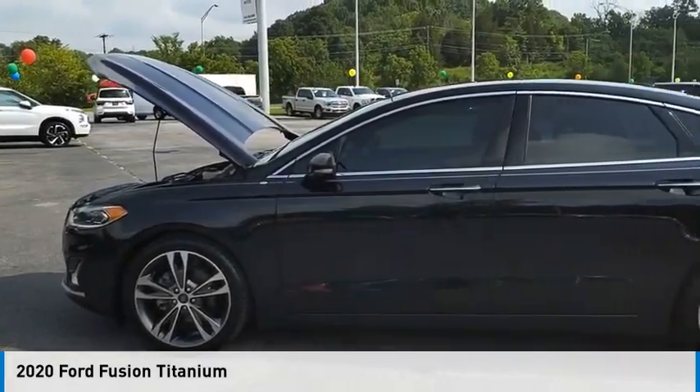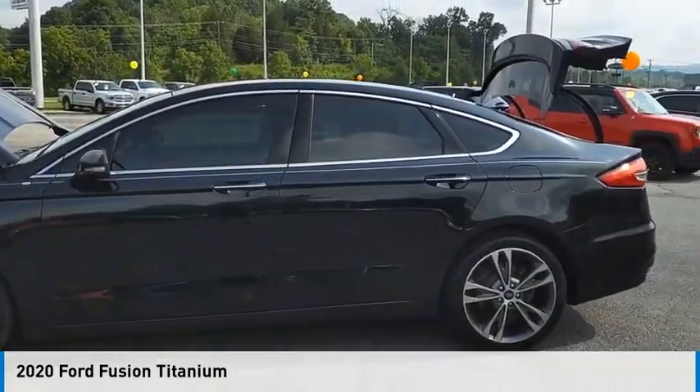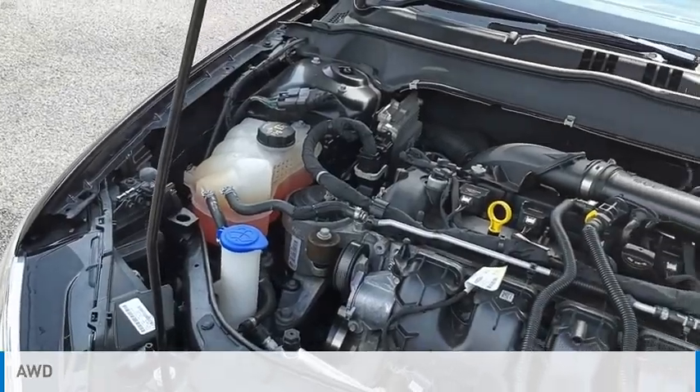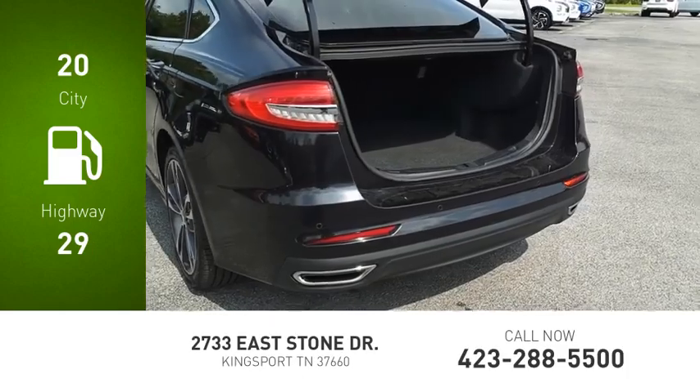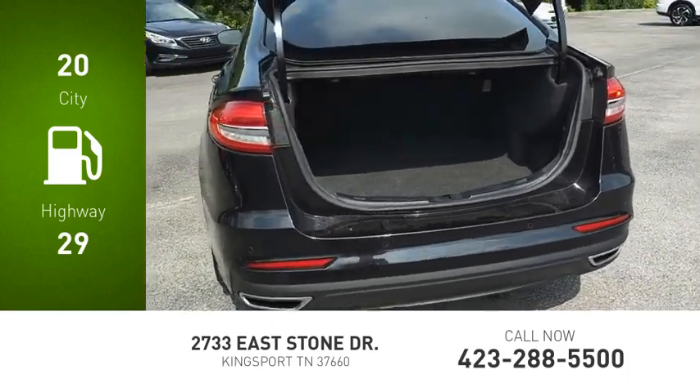You are going to love the 2020 Fusion. This vehicle is powered by an all-wheel drive, four-cylinder, 2.0-liter engine. Great fuel efficiency saves you money by requiring fewer trips to the gas station.